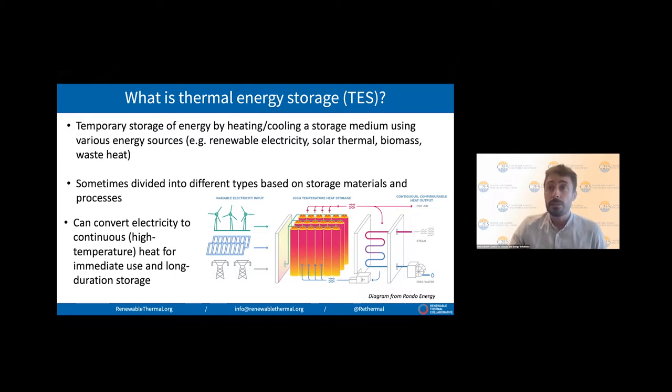Thermal storage is sometimes divided into different types based on the storage materials and processes. The companies you'll hear from today are working with commonly available solid materials like rocks or ceramics, which are heated in insulated containers. Thermal storage could be considered a technology to electrify industrial processes. The companies you'll hear from are heavily, though not exclusively, producing thermal energy from electricity, and thermal storage has much wider application including for buildings and utilities.